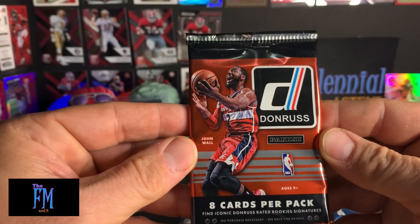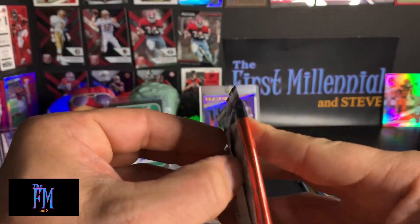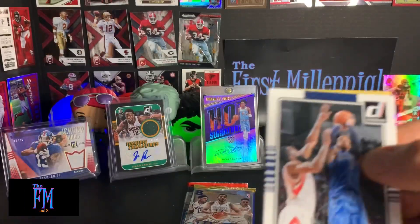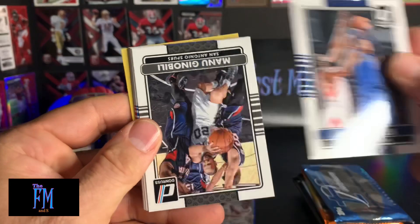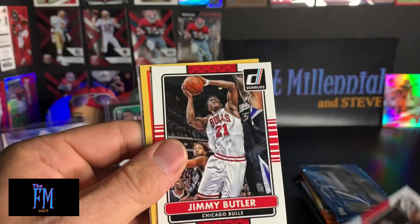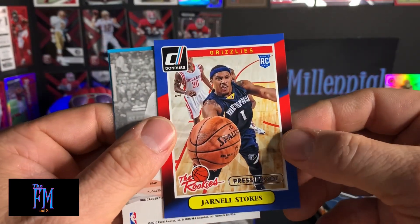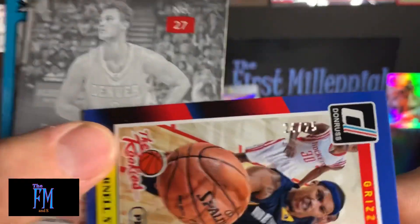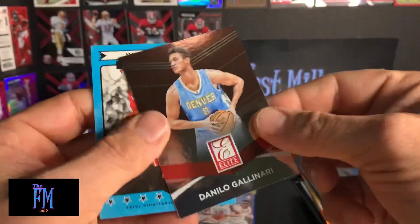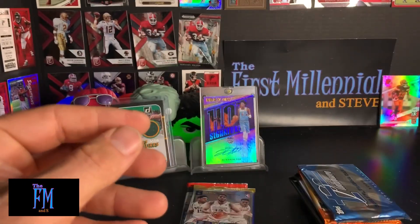We'll do 2014-15 Donruss basketball next. Monta Ellis. Manu Ginobili. Channing Frye. Chris Paul. Jimmy Butler. We got a press proof — Jarnell Stokes rookie card numbered to 25. So that's extremely short print, 24 out of 25. And Danilo Gallinari. Elite Scoring Kings — Julius Erving, Dr. J.